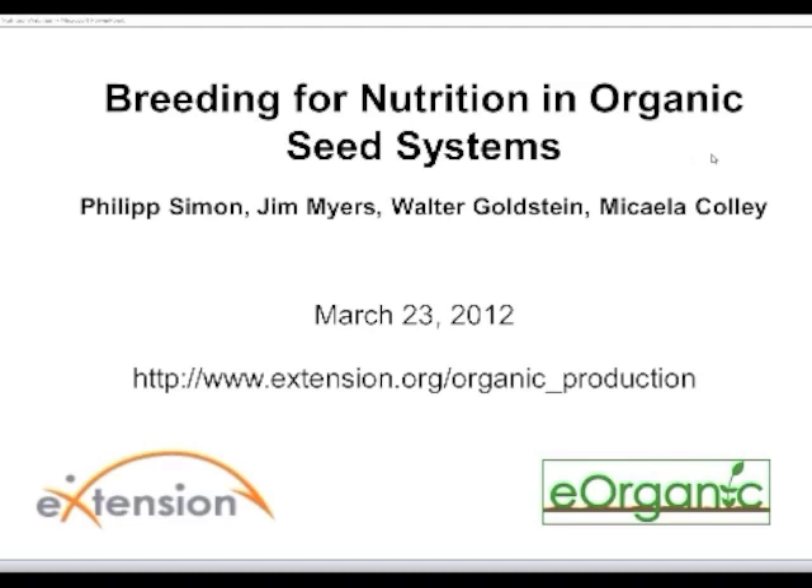Good morning, everyone. This is Michaela from the Organic Seed Alliance. We have three presenters this morning, the first of which is Philip Simon. He's a USDA Agricultural Research Service geneticist and a professor of horticulture at the University of Wisconsin-Madison. His research on carrot and garlic genetics and breeding is conducted to improve these crops for growers and consumers. Key areas of interest include carrot and garlic genetics, development of genomic tools, genetic improvement of carrot root-knot nematode resistance, crop diversity and origins, and the nutritional quality and flavor of both carrots and garlic.